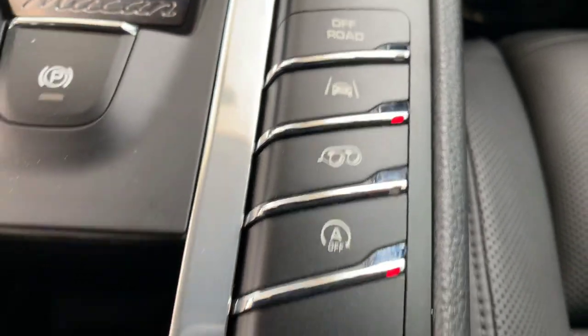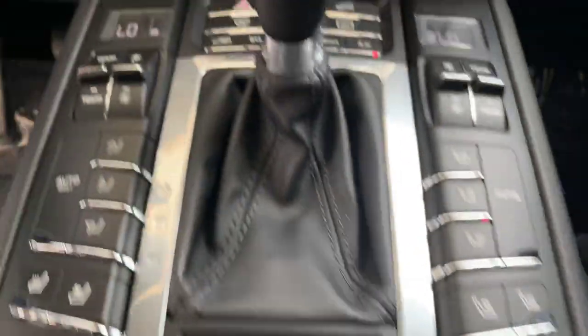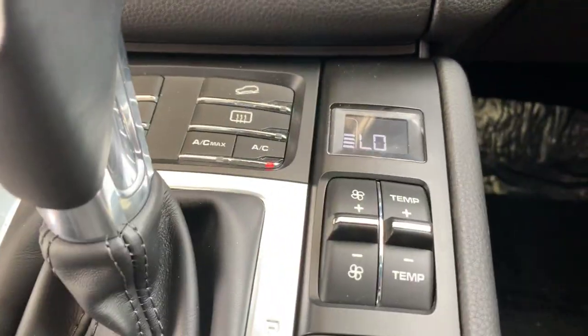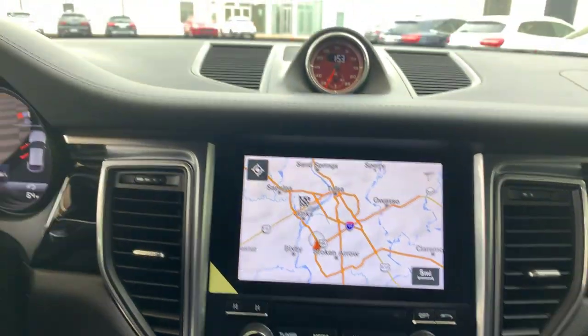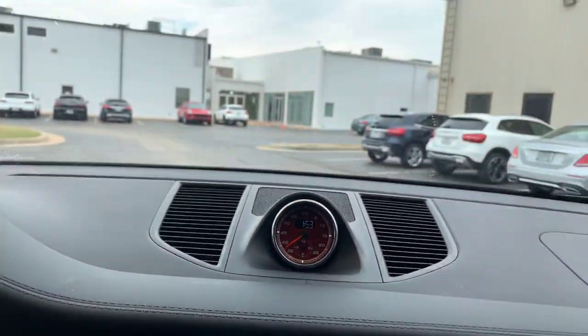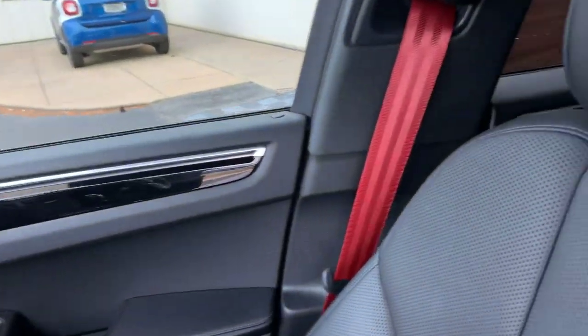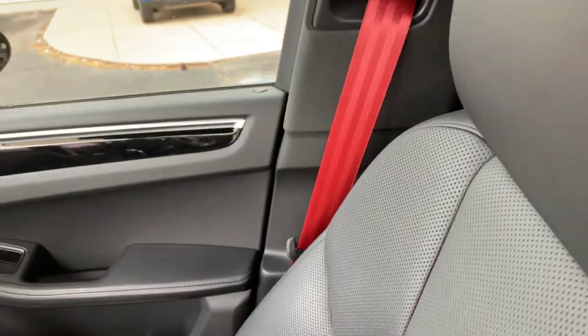Here's your lane keeping assistance, exhaust settings, and the auto stop and start. Dual climate control, of course. Fantastic sounding Bose — I know I mentioned that but it's amazing. Red chrono. Red seatbelt stitching going along with that GTS theme.